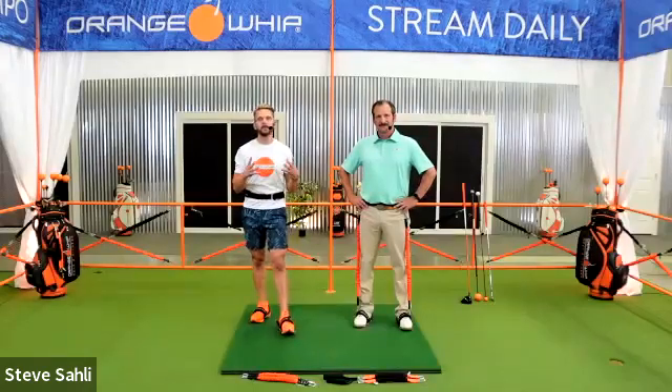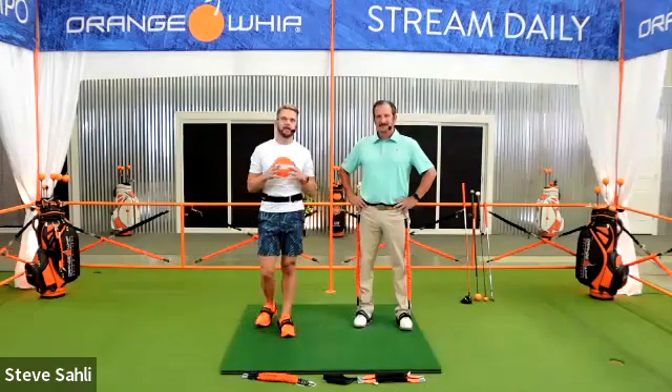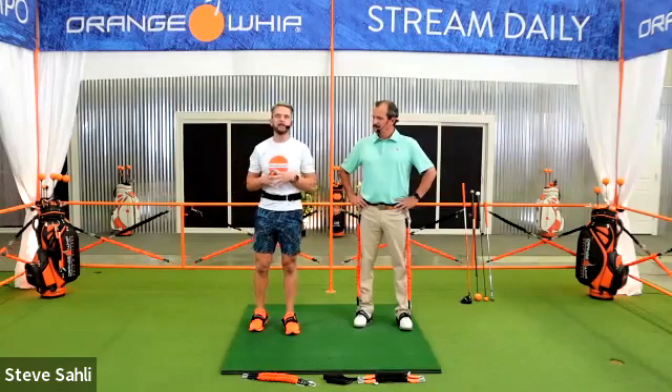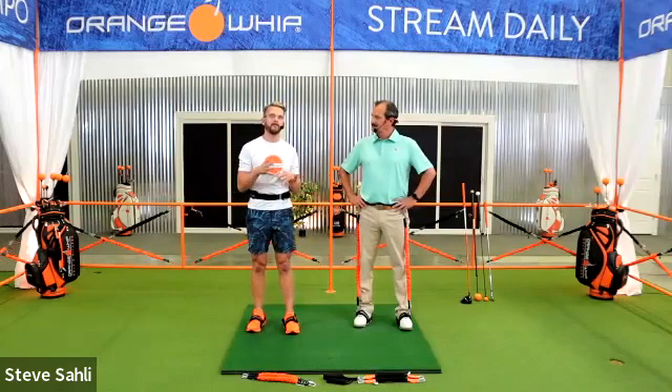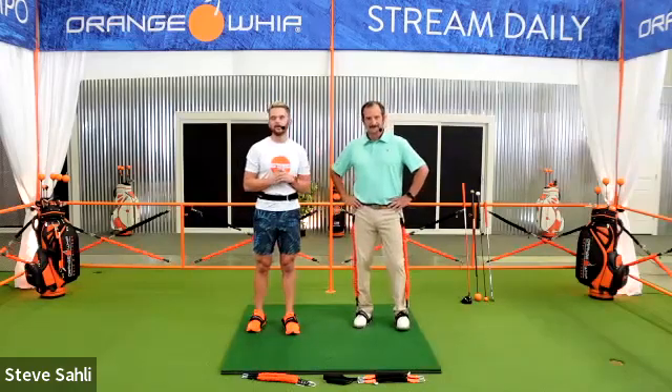These are things that over years of teaching and training have really solidified the success and improvements our students have. These are things good players do very often. Jim will be chiming in about how the Orange Whip can assist those must-haves big time. We're going to walk you through some drills and routines that can help you apply this stuff right away. The four must-haves are: setup, backswing, impact, and finish.